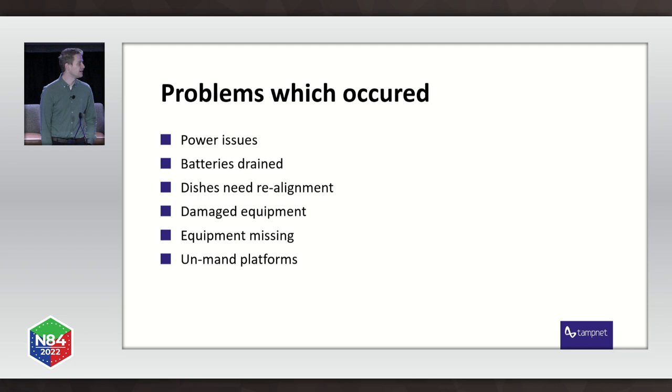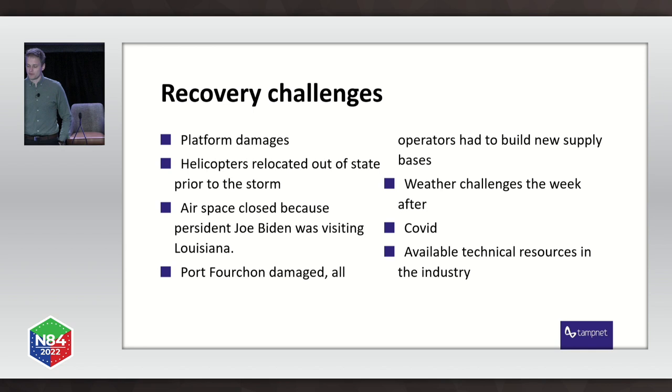All the platforms were unmanned and there was no way of telling what the damage was. Recovery challenges included damages to the platforms themselves — flares broke off, railings were unusable. All the helicopters we used to fly out to the assets were relocated out of state, so we could not head out to the platforms. Port Fourchon, the most important base for the oil and gas industry in the Gulf of Mexico, was damaged.